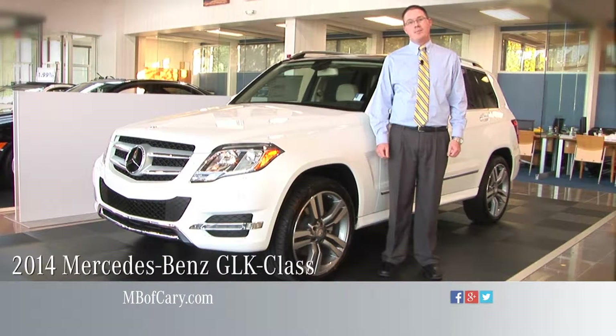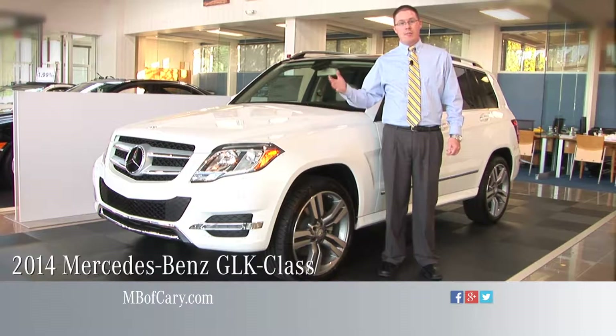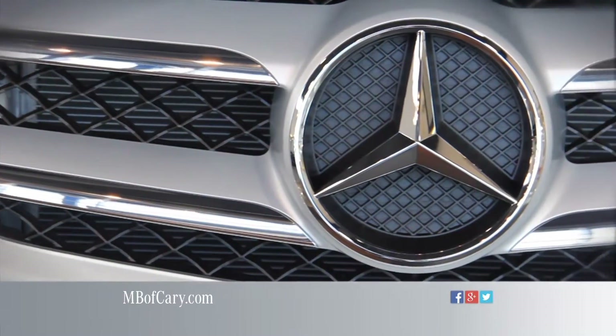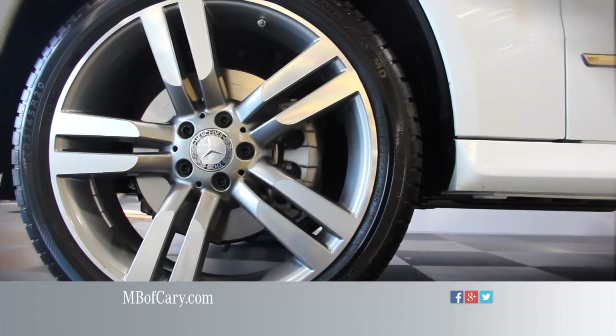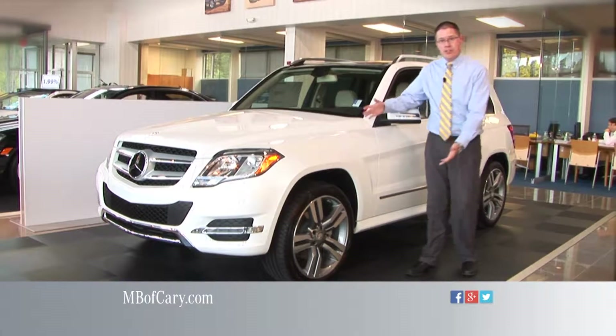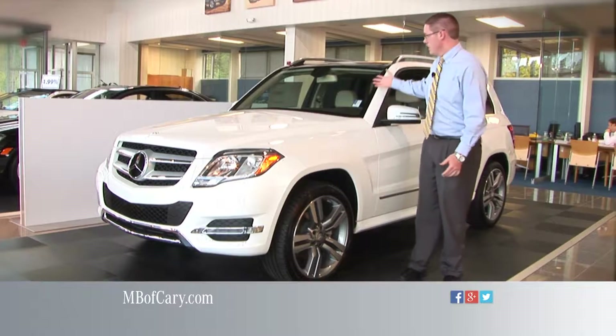Hi, I'm Ryan Gurry with Mercedes-Benz of Cary, here today to talk to you about the GLK, a vehicle that makes a mighty impression whether it's on or off the road. It exudes confidence and is fully capable, whether rain or shine or sleet or snow, to take on any situation that comes its way. The GLK has a muscular yet elegant body that really stands out from the crowd with its upright design.